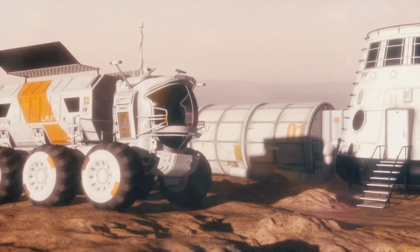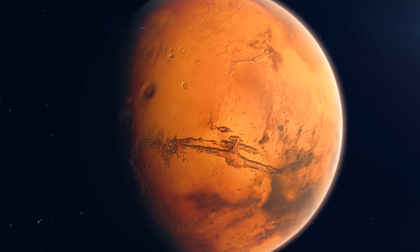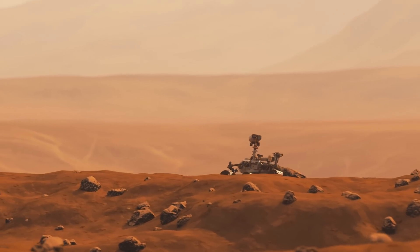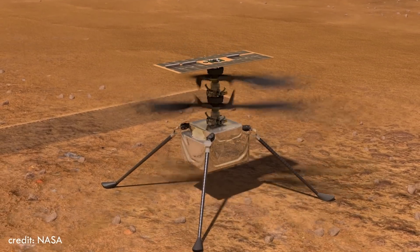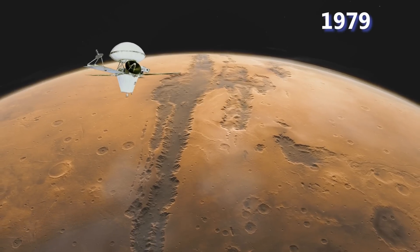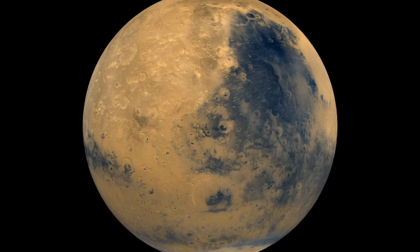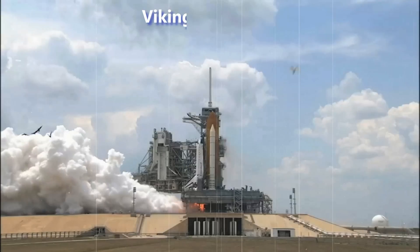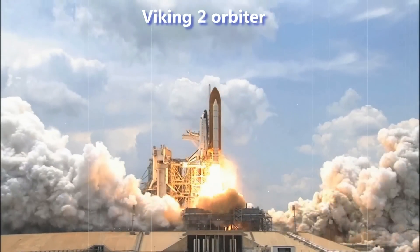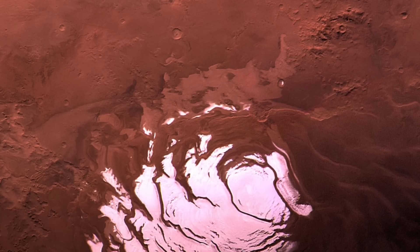Since the concept of colonizing other planets emerged, Mars has been a highly intriguing subject of study for researchers. Scientists have been conducting extensive research on the planet in recent years. In 1979, the Viking 1 orbiter was sent to Mars, capturing a clear image of the planet including the region known as Valles Marineris. Subsequently, the Viking 2 orbiter was launched, which captured images of Mars's south pole and the ice cap present there.